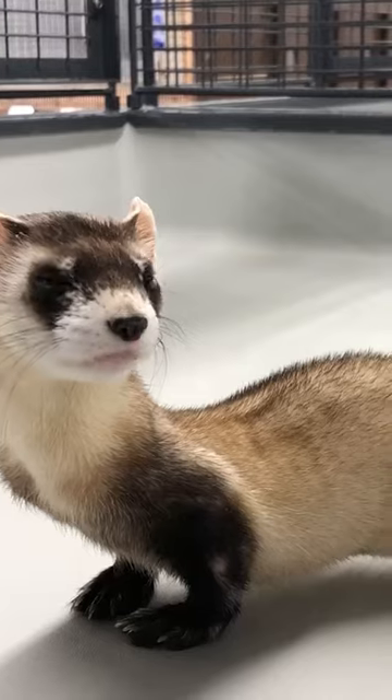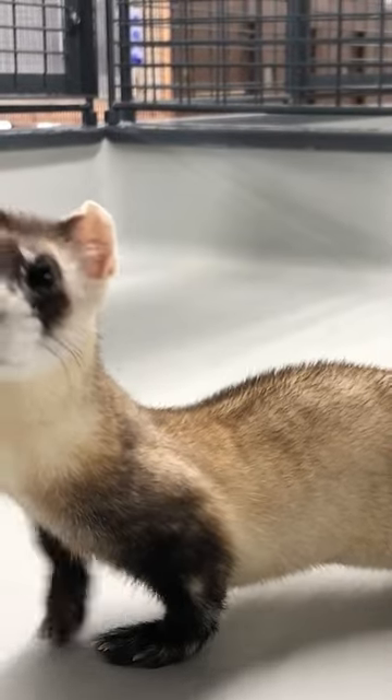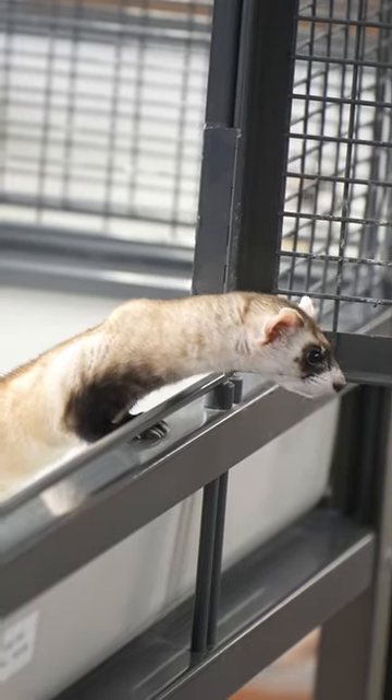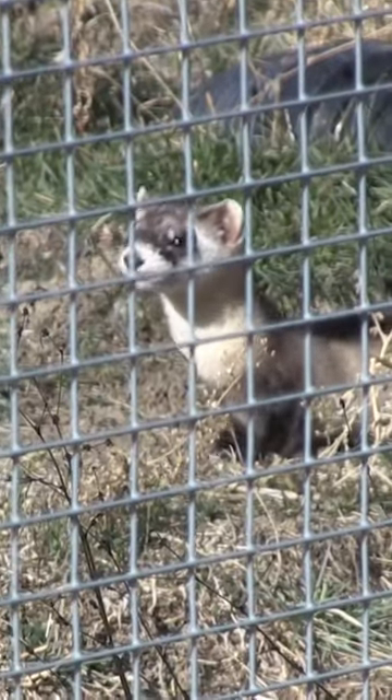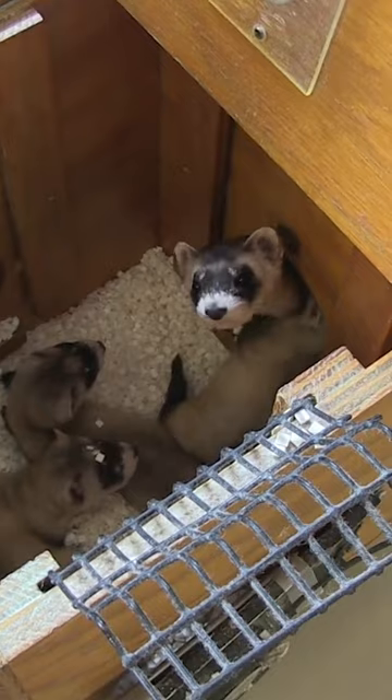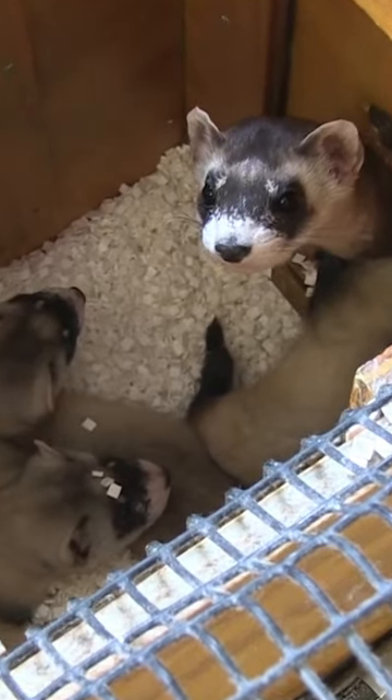Black-footed ferrets is what we're here to see today. So explain really quickly here what the Black-footed ferret conservation project is and Louisville Zoo's piece in it. Almost declared extinct in the 80s, Fish and Wildlife found a remnant population of 18 animals they brought in. Of the 18, seven reproduced. We were one of the initial programs to get involved in this in 1991, so we've been doing it over 30 years.